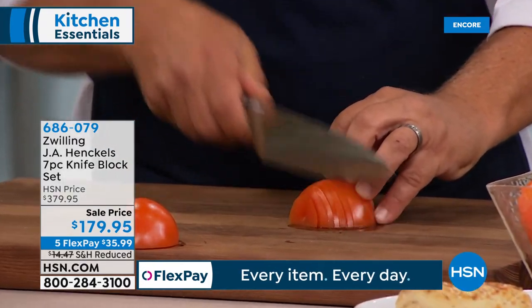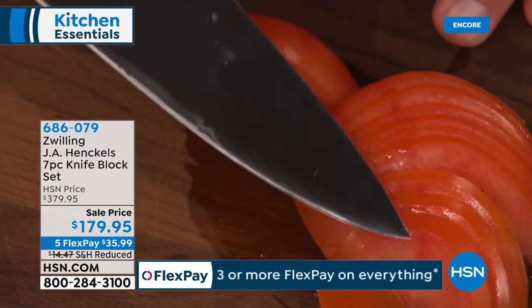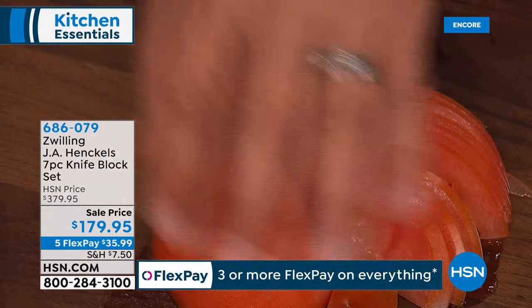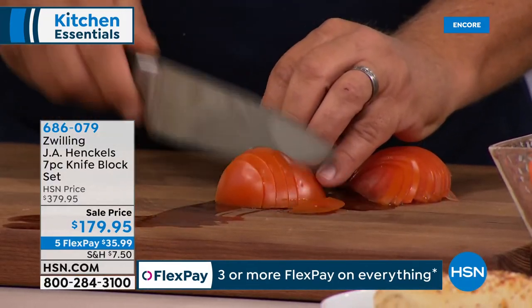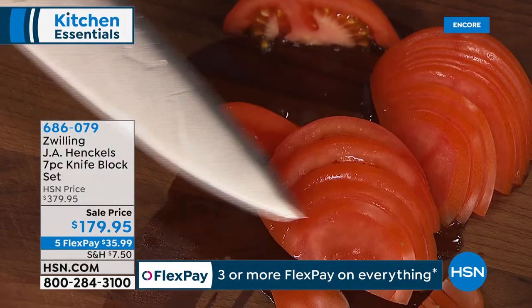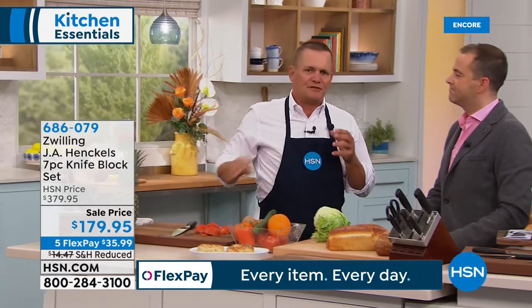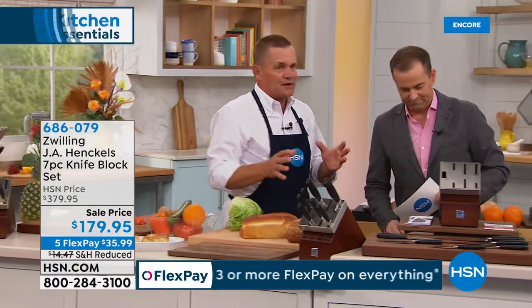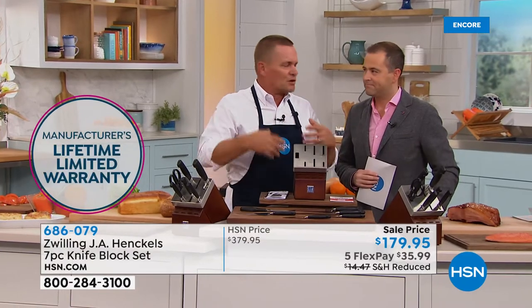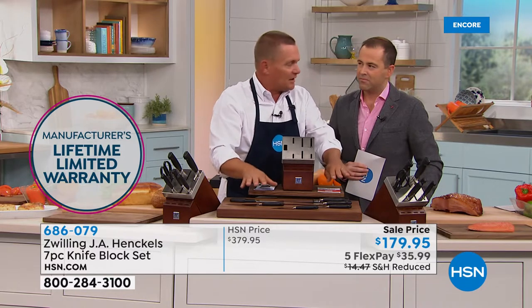This might be a housewarming gift, a wedding gift, or a treat for yourself — a wonderful Valentine's Day gift. In the 13 years I've been at HSN, I have never presented knives of this caliber. These are the knives you find in specialty kitchen stores, the chef's stores, because they're inspired by world-renowned chefs. I'll show you real quick what comes in the set.